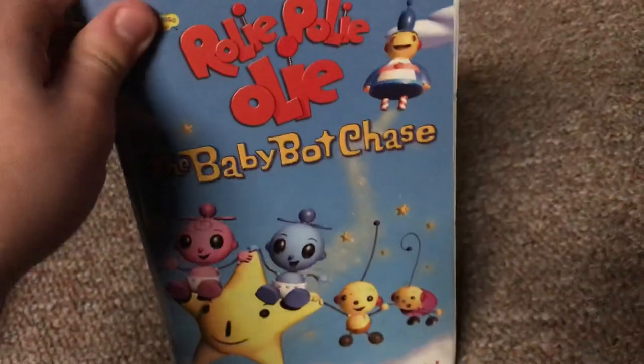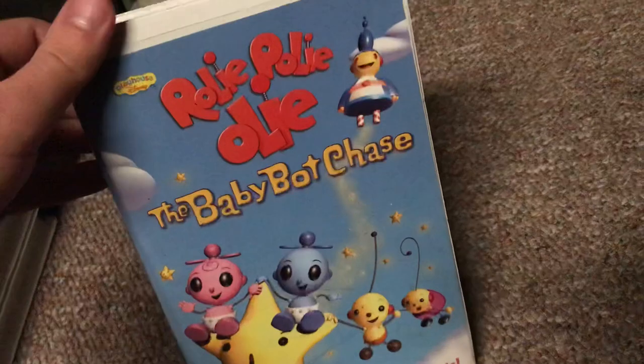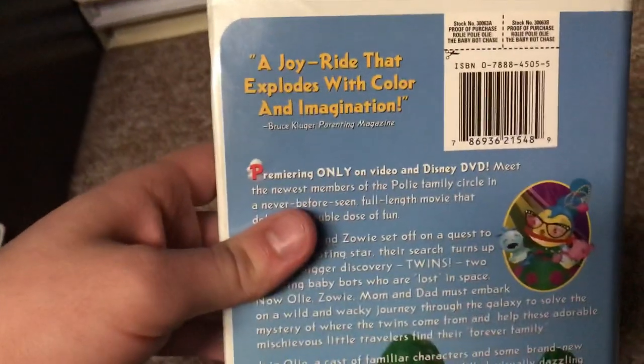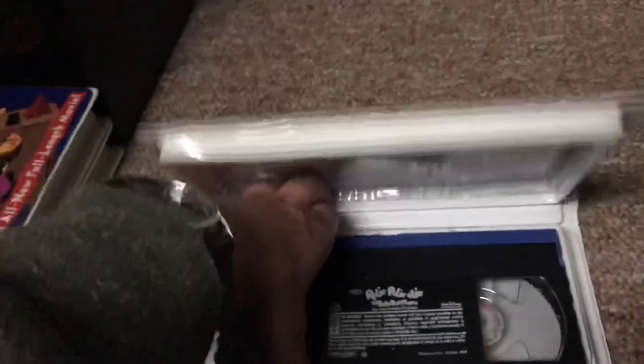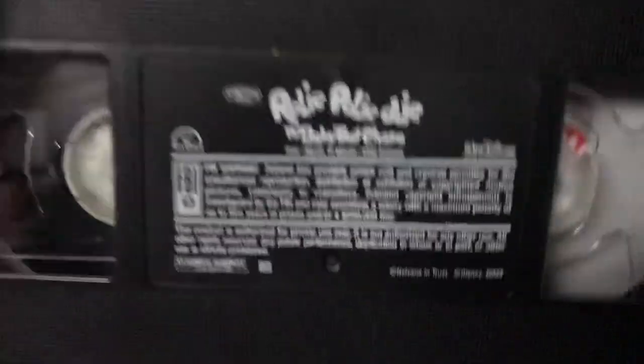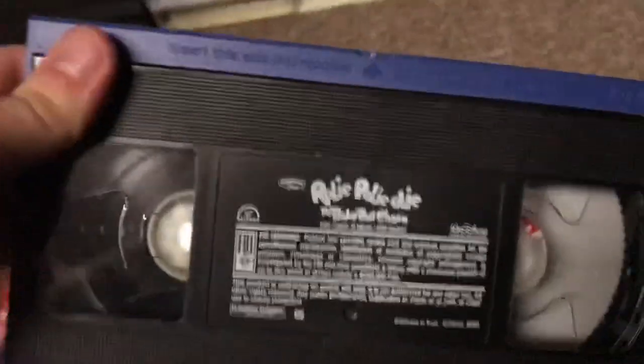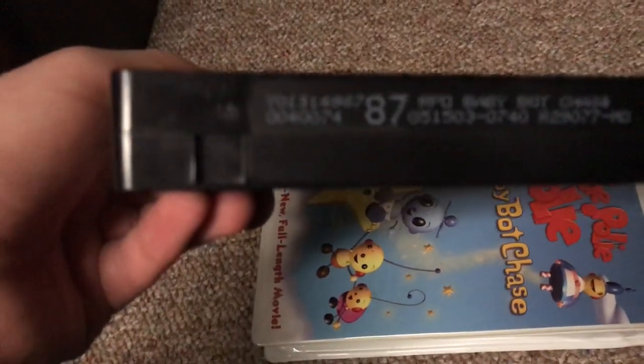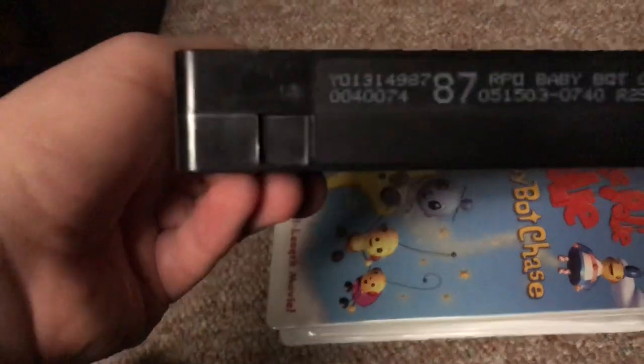Moving on with the 2003 VHS of Roly-Poly-Oly: The Baby Bot Chase. It's a brand new full-length movie. I got this tape back in September 2017. The back says a joyride that explodes with color and animation — Bruce Klugger of Parenting Magazine. This is when Roly-Poly-Oly was a childhood favorite of mine, that's why I bought some for my collection. Print date is May 15, 2003.